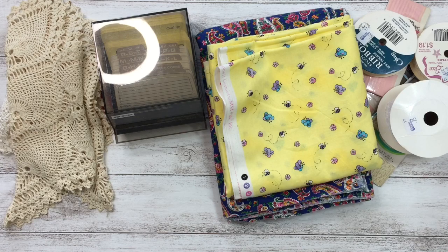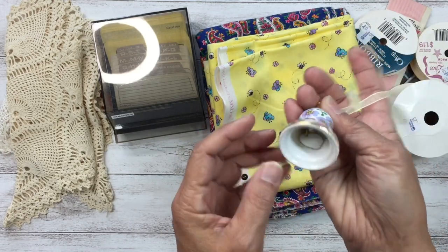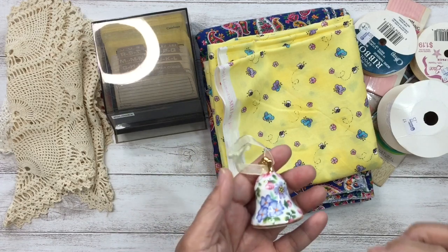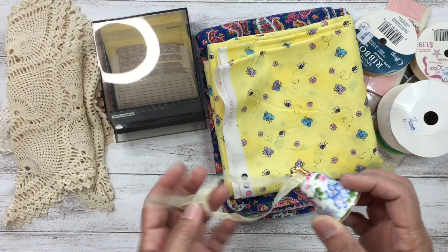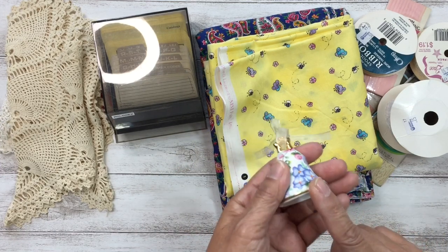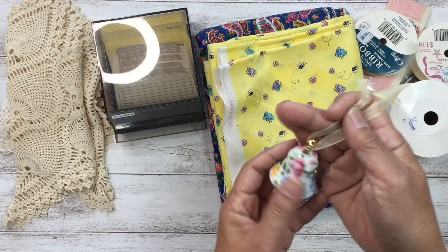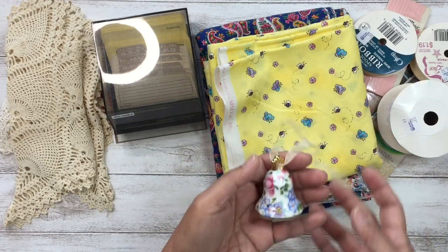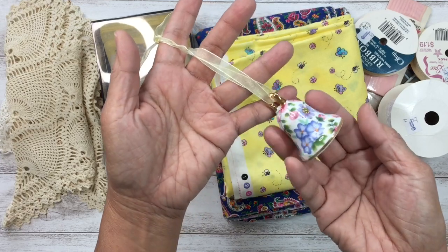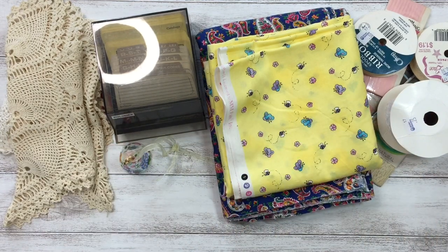I also found this cute little bell for only $1.50 — I haven't cleaned it yet but it's really pretty. Recently I found some fine bone china bells made in England, and I thought this would be a great addition to that collection. It looks like it's made of porcelain, and the print reminds me of one of my teacups — possibly the same design. Really cute!